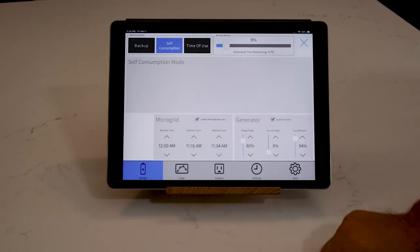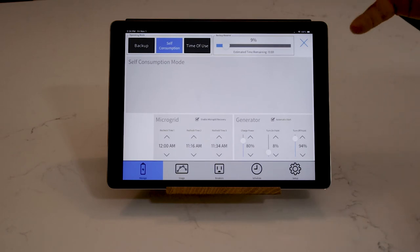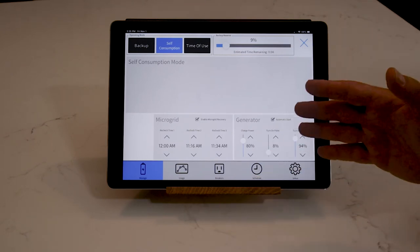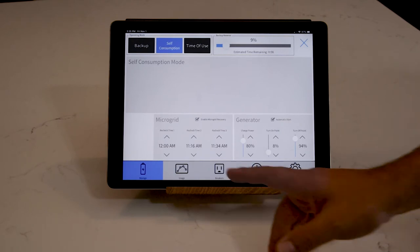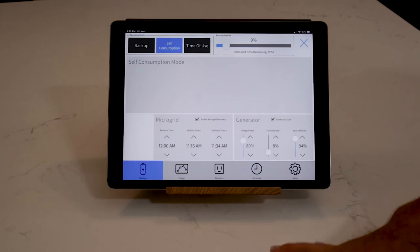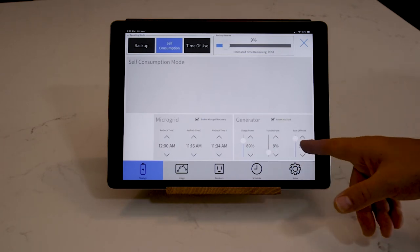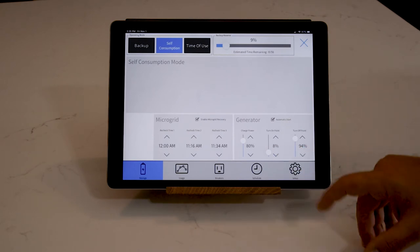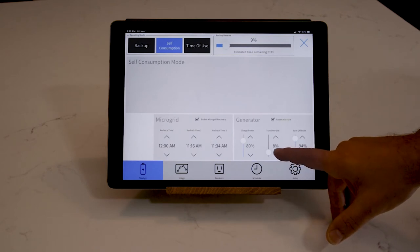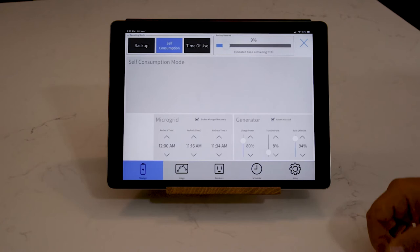You can set microgrid recheck times for extended outages — like a hurricane causing three days of power loss. The Sonnen battery stays in a dormant state and wakes up at set recheck times to check if grid or solar power is available. You can also connect a generator and set automatic start and stop points — for example, start the generator when the battery gets to 8% and turn it off when charged to 94%.